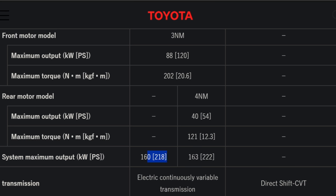The hybrid system delivers a total of 218 horsepower and 222 pound-feet of torque. This is the same setup that's in the current Highlander, the same as the current RAV4 Hybrid, and very similar to the system in the Lexus ES 300h.